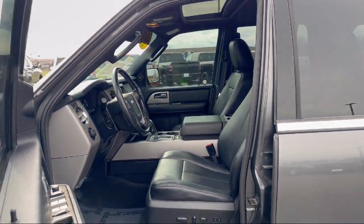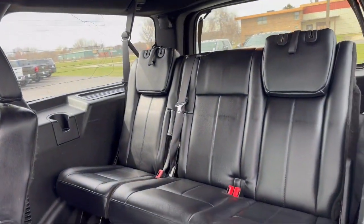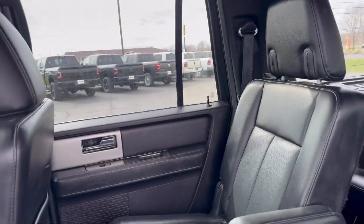Come visit us here at Portage Chrysler Dodge Jeep Ram. You'll be glad you did. We're located at 3013 County Highway CX in Portage.